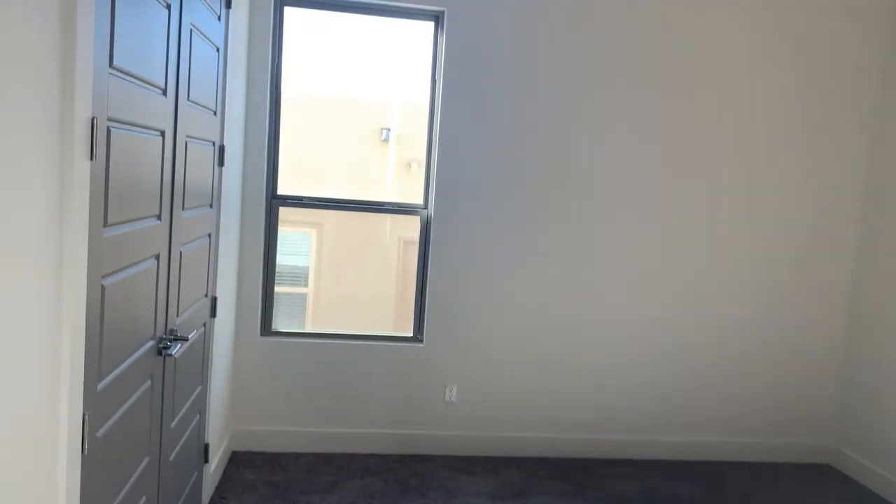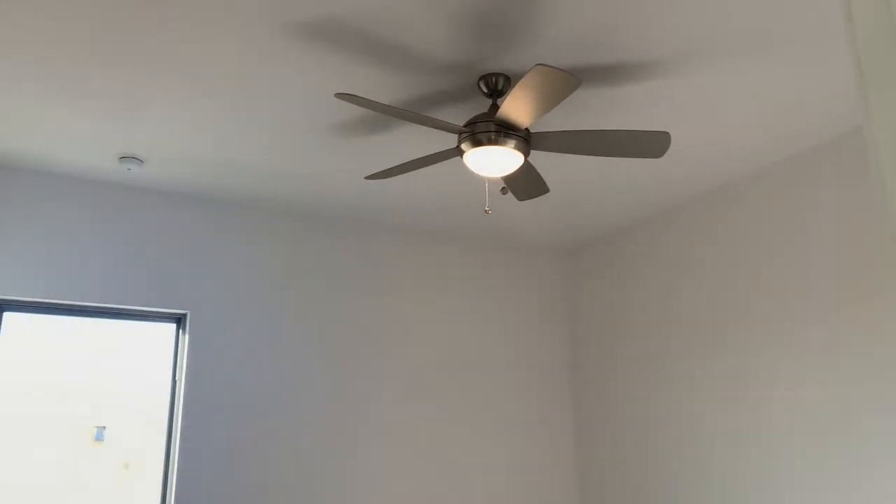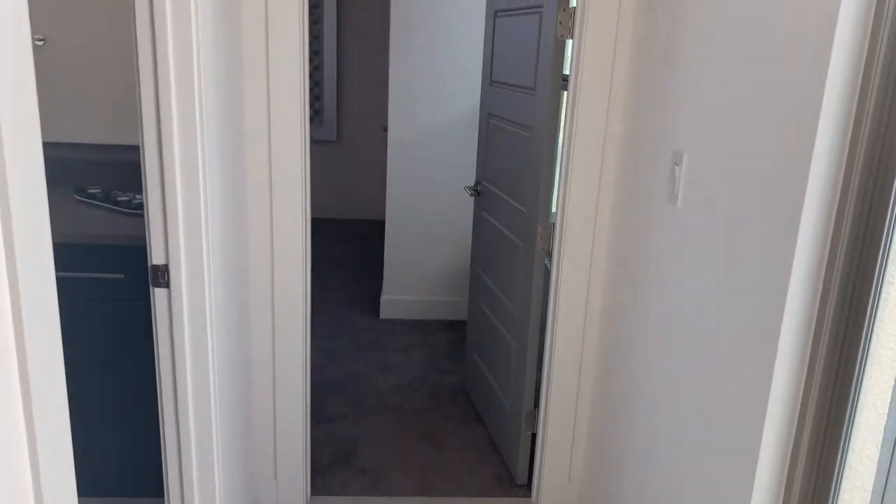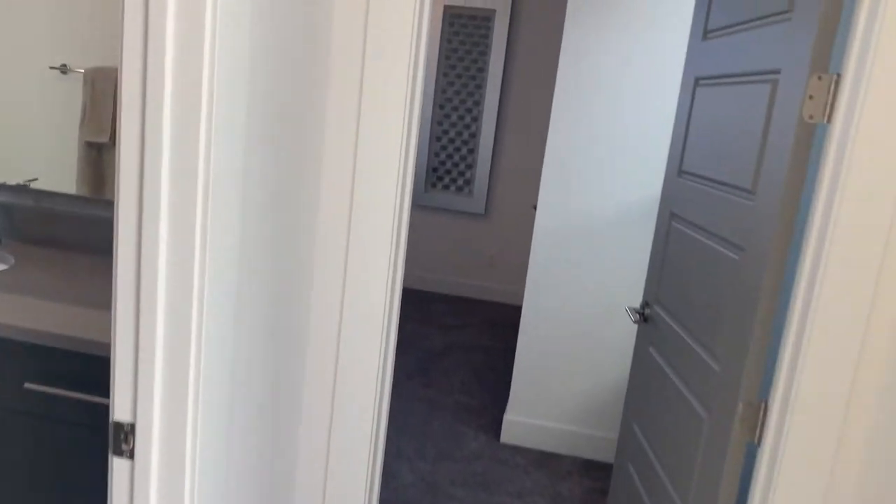And we come into bedroom number three. For most of our bedrooms, we like to make them a very practical and spacious size — most are around 11 by 12, sometimes even 11 by 13.